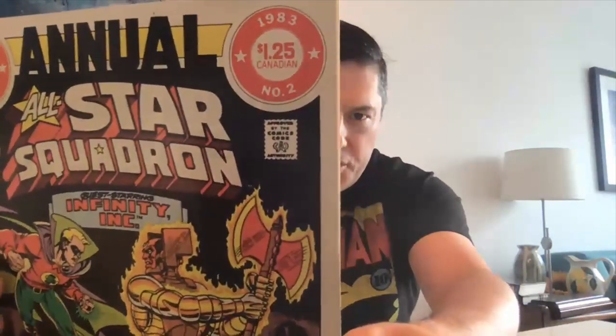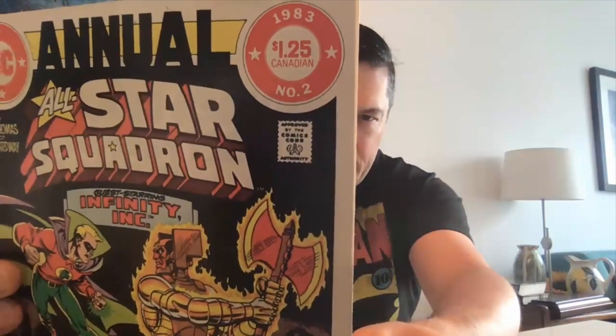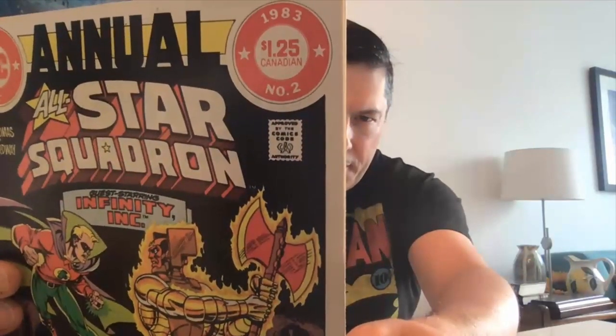Here's something a little different — this is All-Star Squadron Annual No. 2, a very popular title. You can clearly see on the front cover that it is also priced $1.25 Canadian. So as well as the standard 75 cent issues, you also have these larger special issues that had sometimes $1 or $1.25 Canadian written clearly on the cover. So when you come across one of these in dealer stock or on eBay, you'll know that's a Canadian price variant. Those are the easy ones.